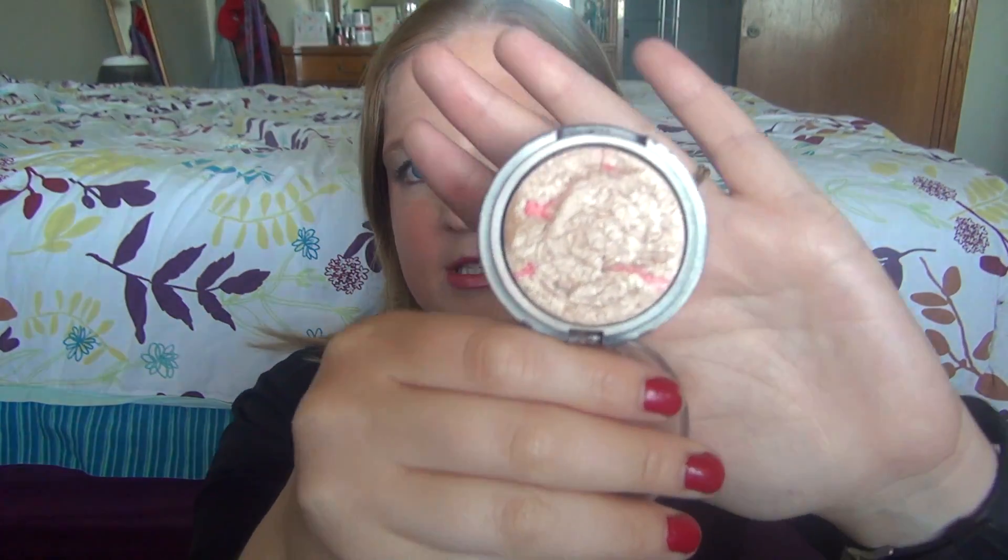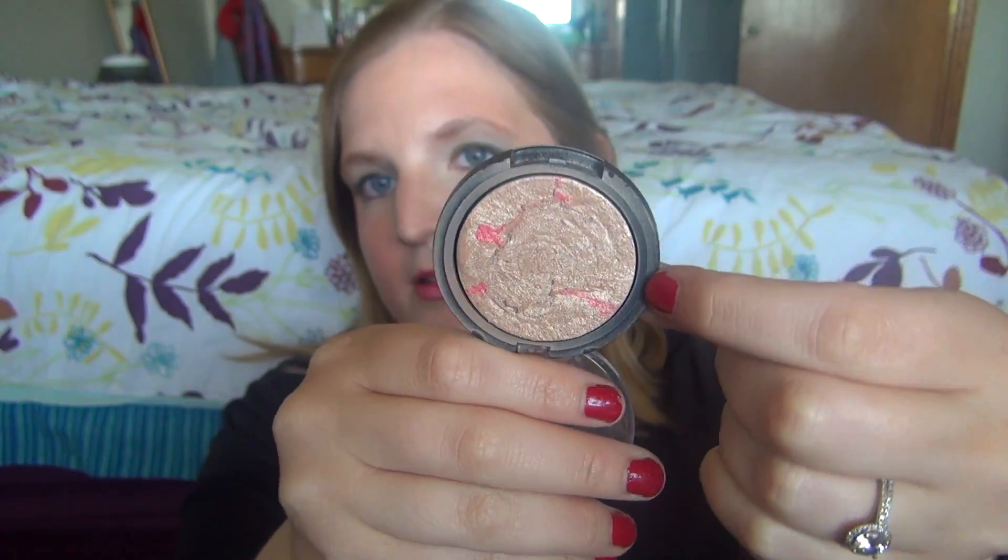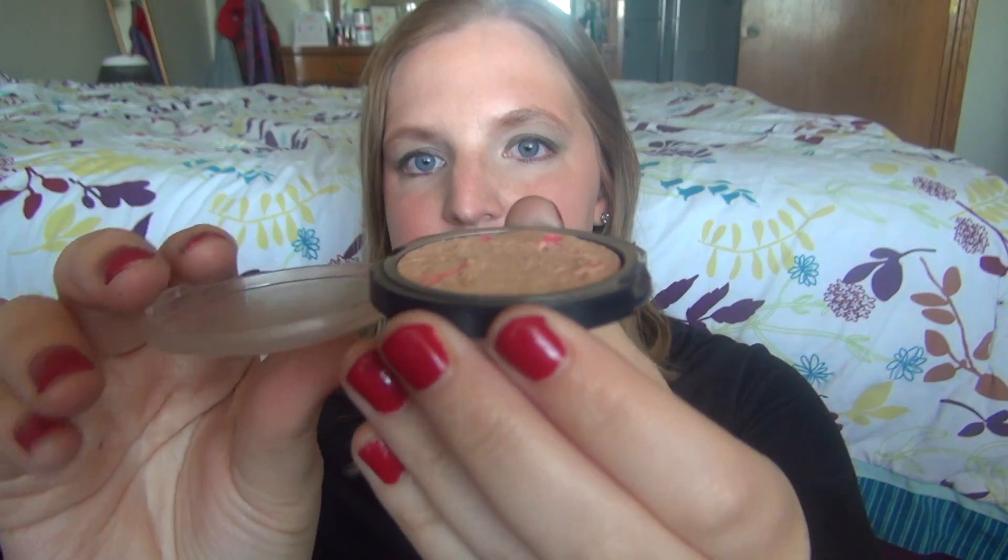The last four are powder products. This one is the Elf Baked Blush in Pinktastic — if you watched my blushes episode I went through the rest of these. This is a gorgeous highlighter, one of my favorites. I love this color. I would think about repurchasing this because I love this highlighter. I used to have a dome and now it's flat, but I love, love, love it.